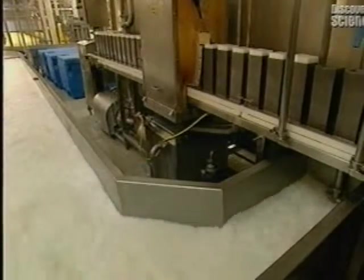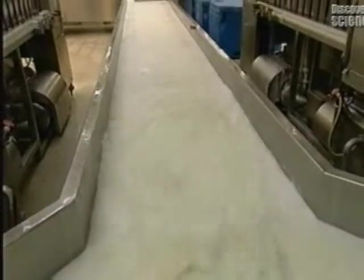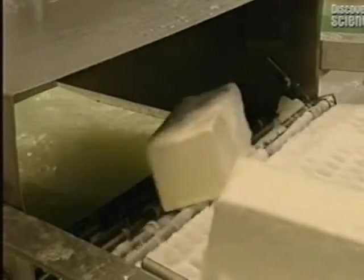Brine, a salt solution, serves to cool as well as to salt the cheese blocks. The blocks are emptied from their molds and fall into a brine tank. They are then carried by a conveyor towards another tank, where they will be immersed for 4 to 10 hours, at a temperature of 2 degrees centigrade.